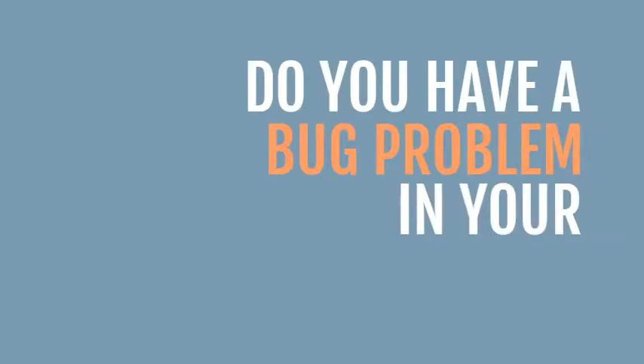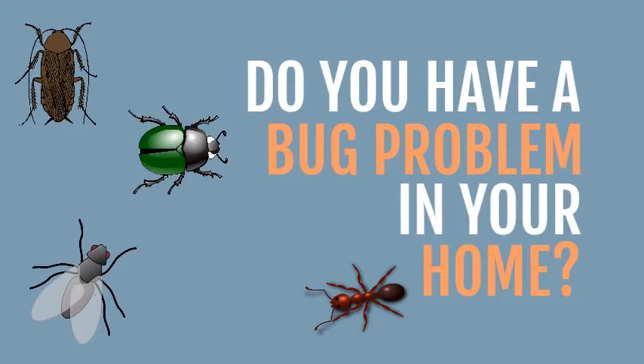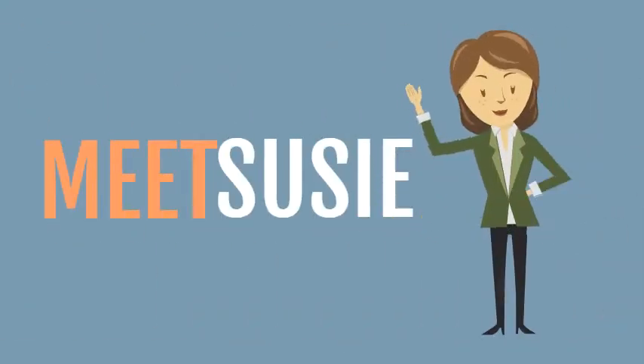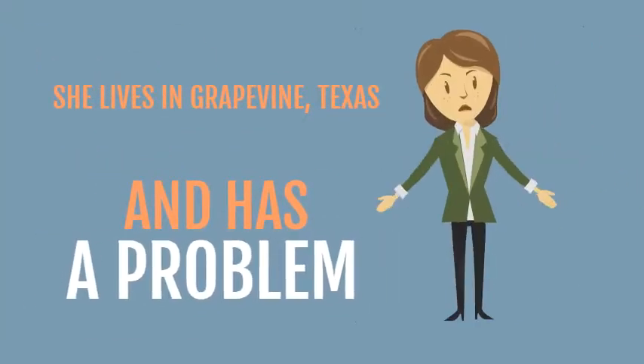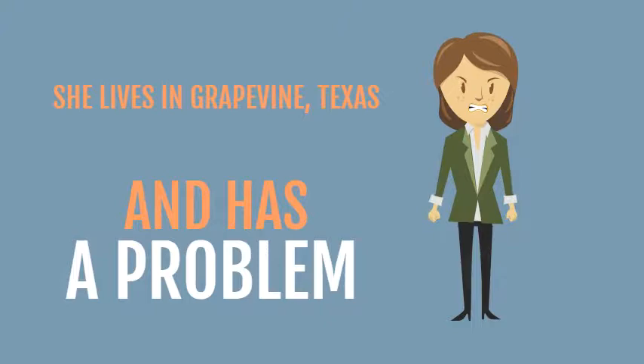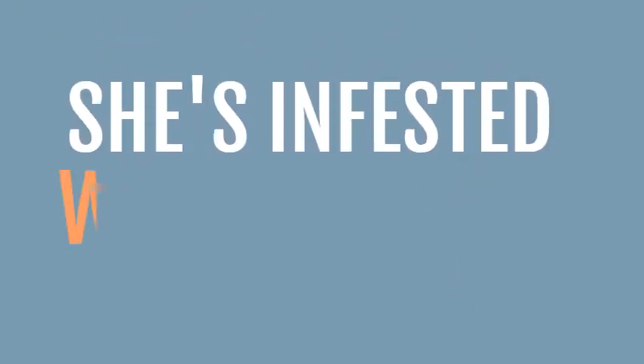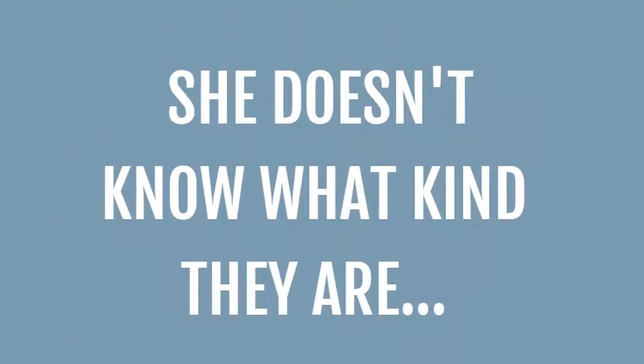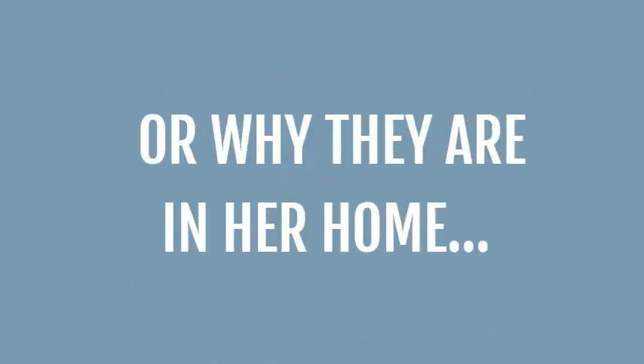Do you have a bug problem in your home? Meet Susie. She lives in Grapevine, Texas and has a problem. She's infested with ants. She doesn't know what kind they are, where they came from, or why they are in her home.